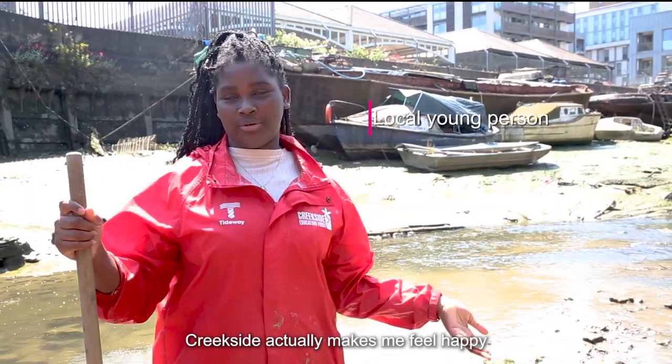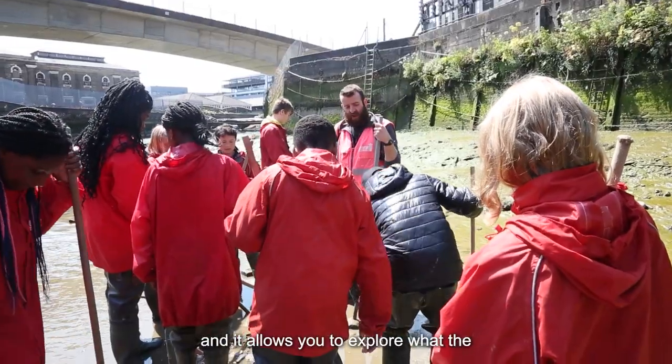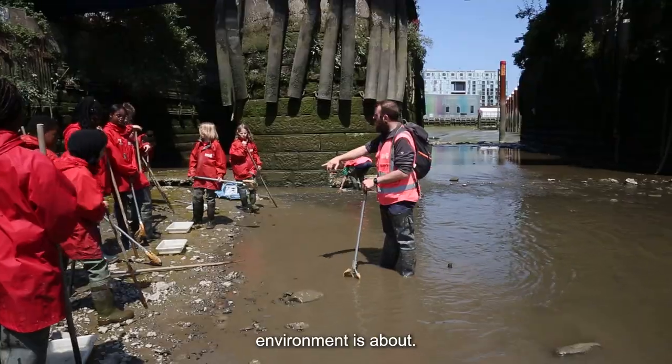Creekside actually makes me feel happy, like you can see the old environment and it feels like it makes you explore what the environment is about.